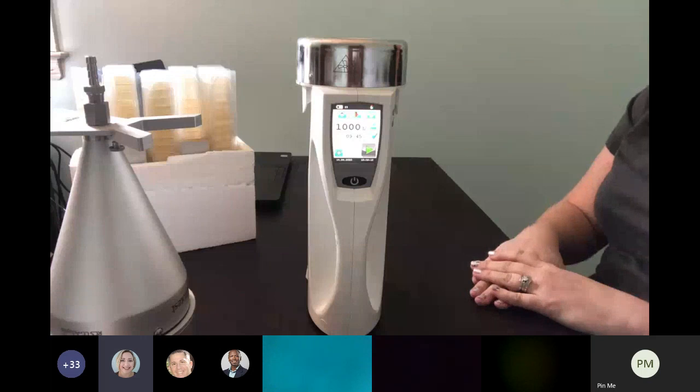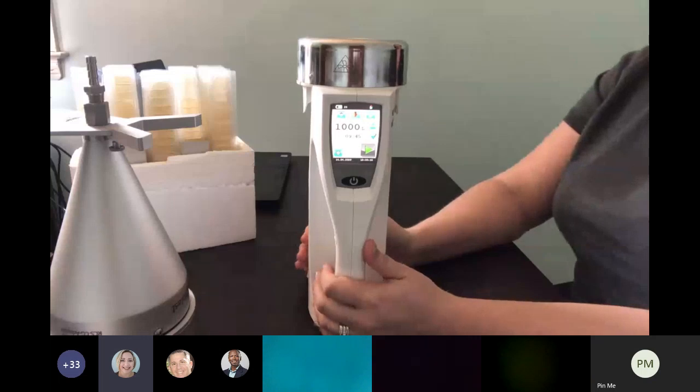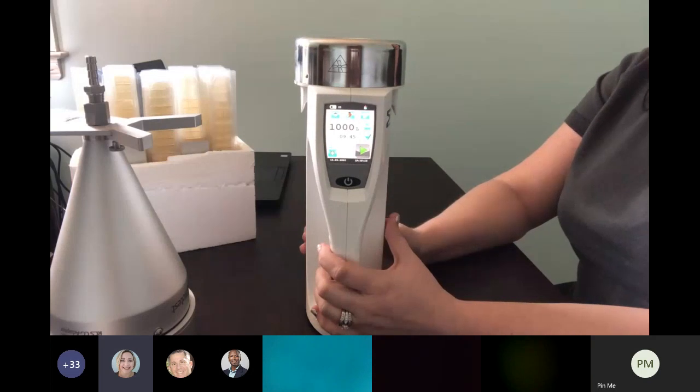You would send the unit back to MilliporeSigma for calibration. They service each of the units when they come back and are able to calibrate the unit, then send it back to you so it's ready to go.